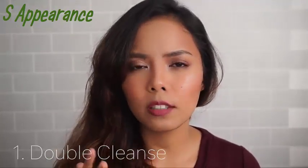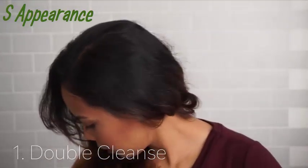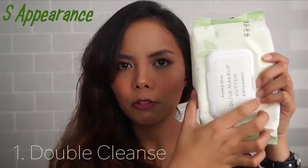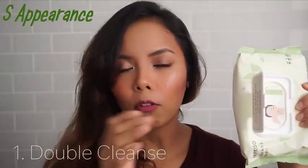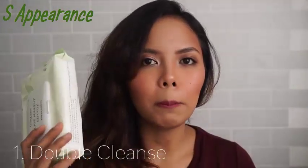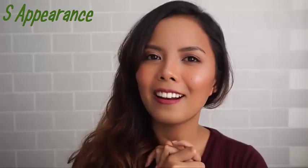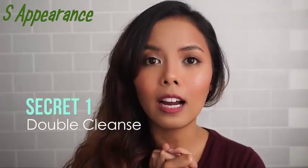After that, your face will still feel oily because it's a balm type. So next I would use either a makeup wipe — this one is from Musel — to wipe off all the excess that the cotton pad hasn't removed, or if I don't have a makeup wipe I'll use a micellar water, which is what I'm using right here.